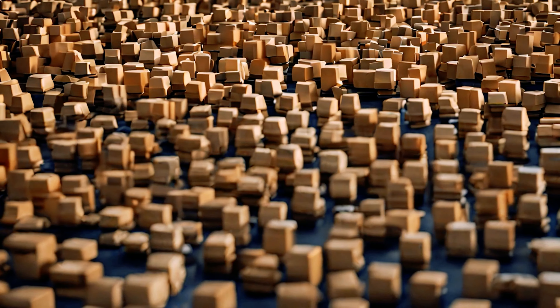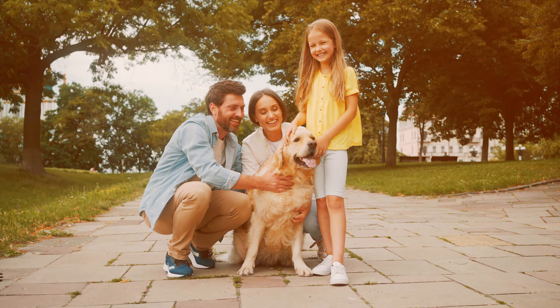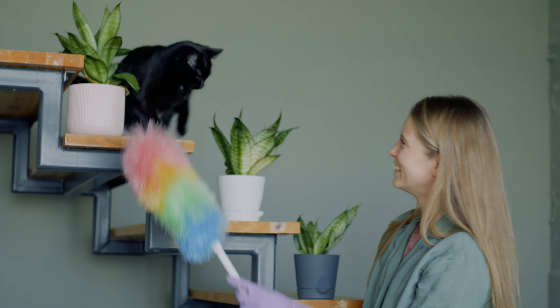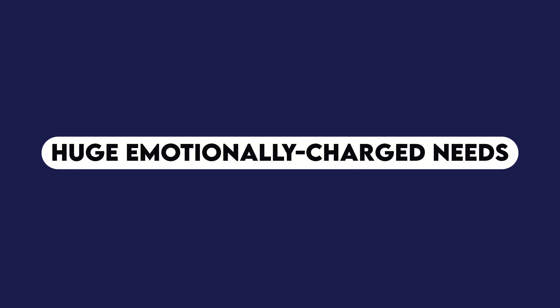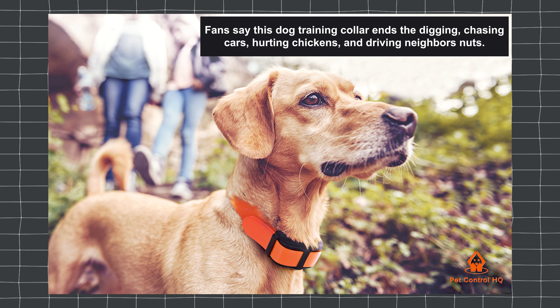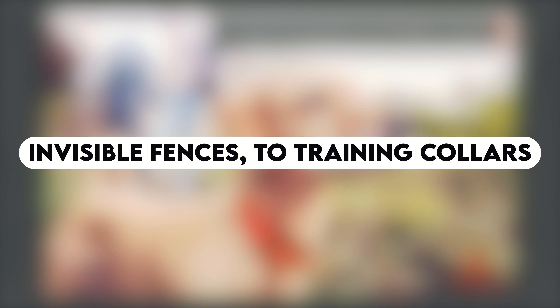Instead of thinking about best selling items on Amazon, think about the best customers on Amazon — it's customer focused, not product focused. Build your product mix around that shopper and you'll have a strong LTV, or lifetime value. For example, I really enjoy the pet parents category. Dog and cat owners take obsessive care of their pets — they love products that make their fur babies healthier, happier, and safer. A dog parent with an escape artist will pay unreasonable sums to keep their dog safe, opening up products from invisible fences to training collars and more.